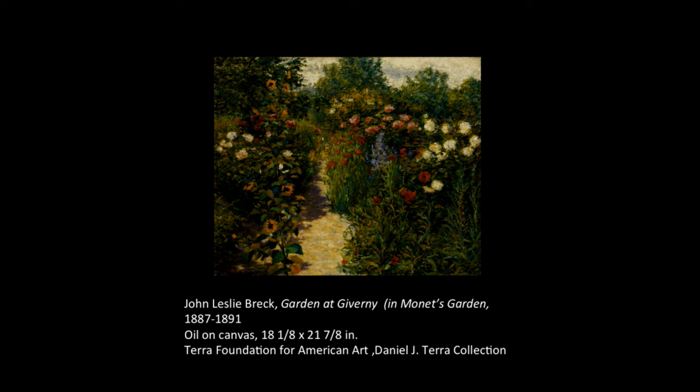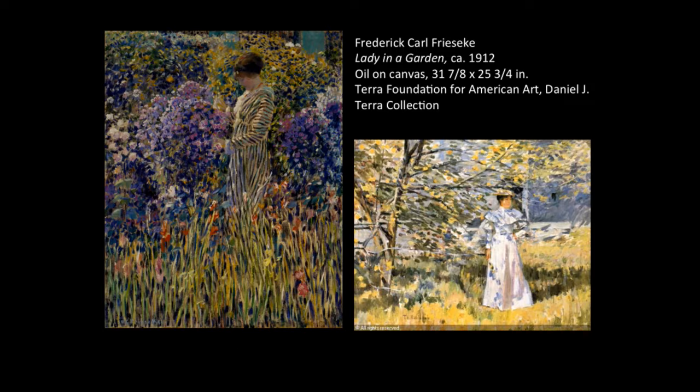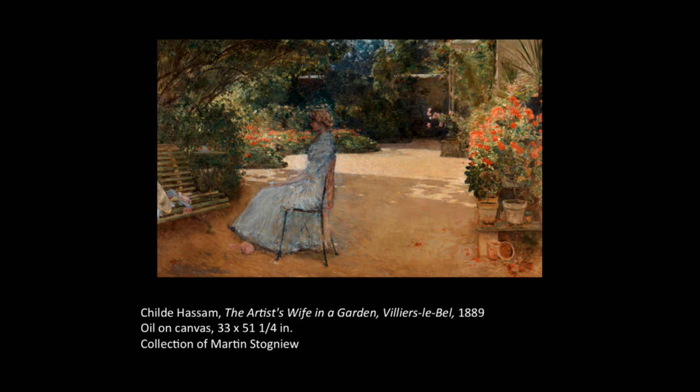This is also a Chicago picture — it belongs to the Terra Foundation. Whether or not American artists wholly subscribed stylistically to European Impressionism, they were forced to grapple with the sea change it brought to modern art and culture. While artists like Breck, Friseke, and Theodore Robinson cast themselves in the stylistic mode of Impressionists — Robinson looks very much like some of the Pissarros upstairs — other painters like Henry Breckenridge, Mariah Oakey-Dewing, and Childe Hassam filtered its principles through their own vision to create a distinctive style.